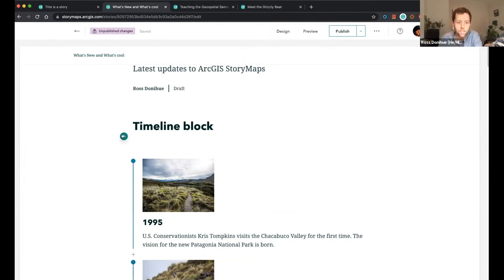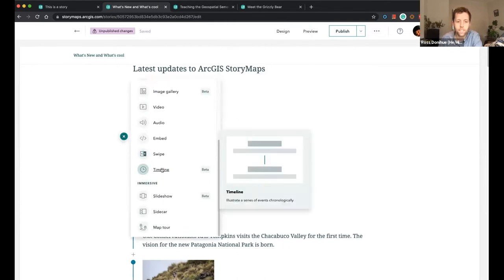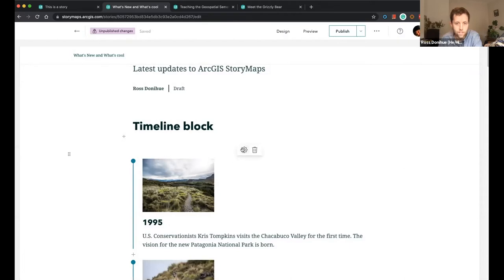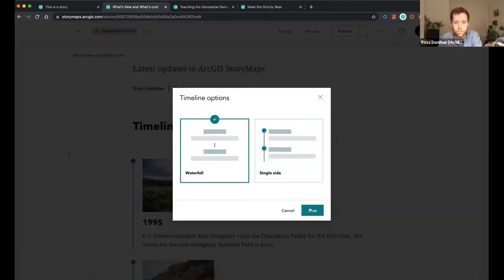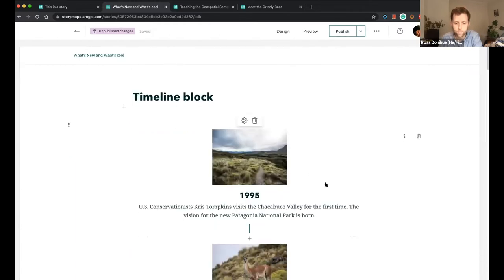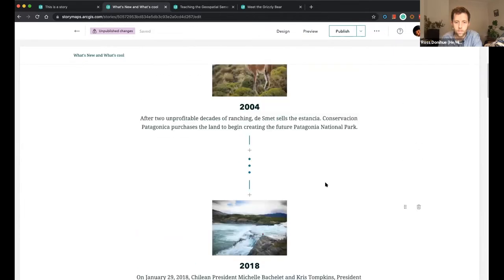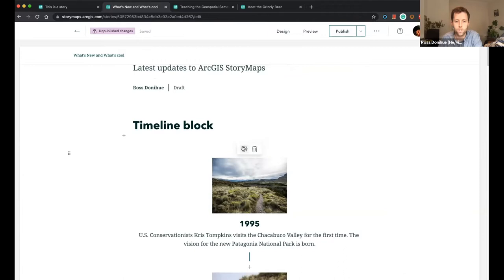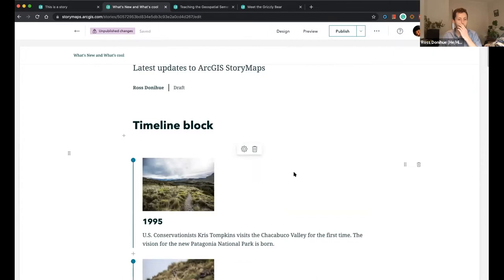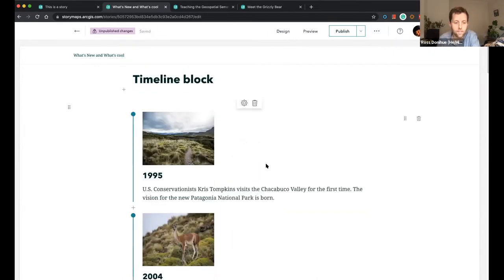To get to the timeline block, you just click the plus button and go down to Timeline. You have two different style options: the waterfall or single side. I've already created one and I want to show you how easy it is to switch between these two different layouts. I'm using this to show chronological events, but you can use it for a variety of uses.